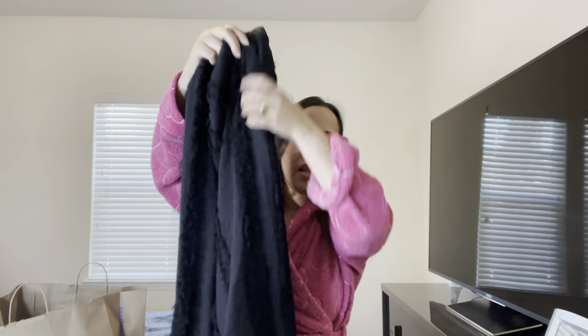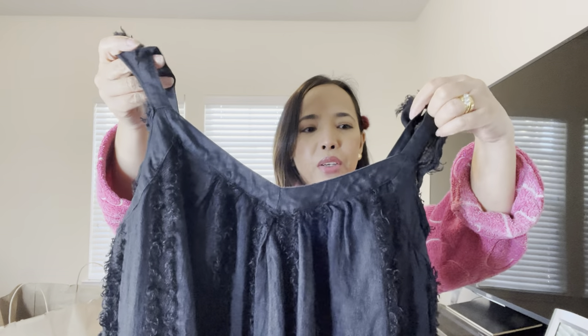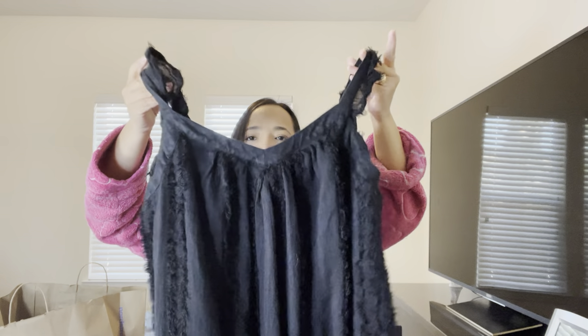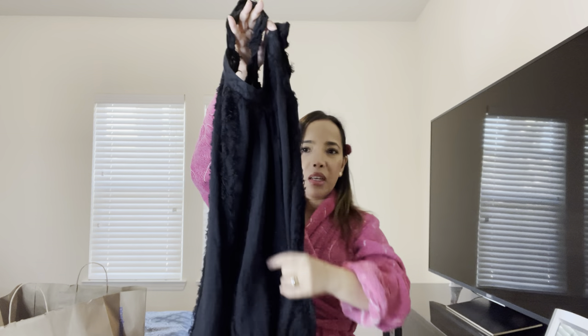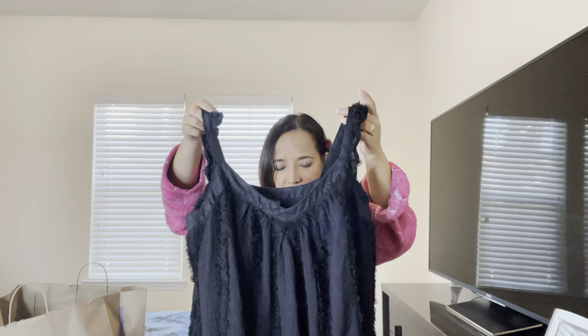I got this dress in a medium size — it's a flowy dress and it's quite big on me. I sewed the back because it was quite loose. I purchased it for summertime because it's really sticky and hot, and it's great to just wear to the beach. Now I'm going to do a try-on so you can see what it looks like on me. As you can see, it's quite loose — sometimes I wear a belt around this.